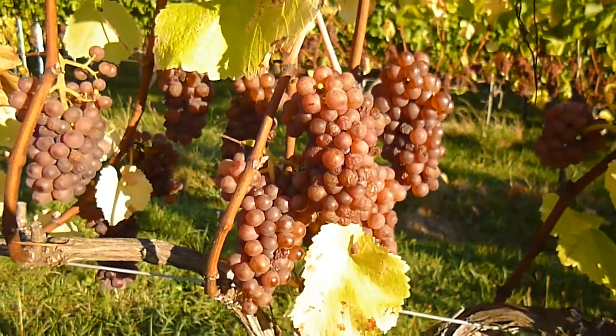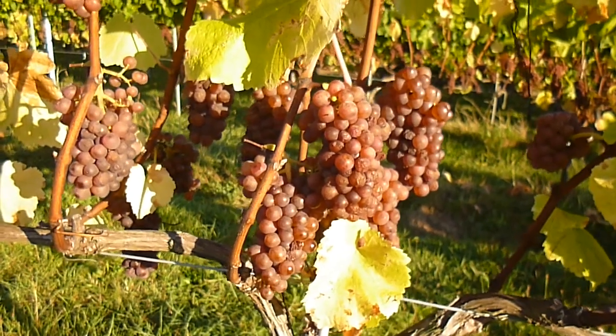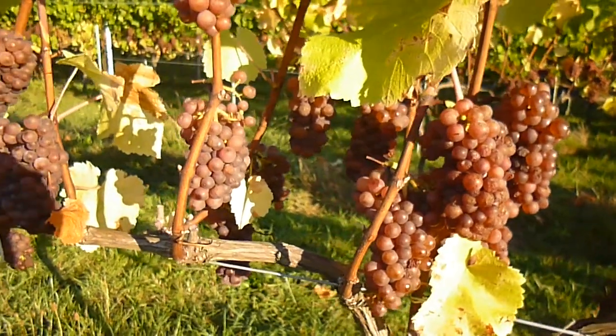The shriveled up berries mean we have a high concentration of fruit flavors and sugars. It will make our wine very rich.